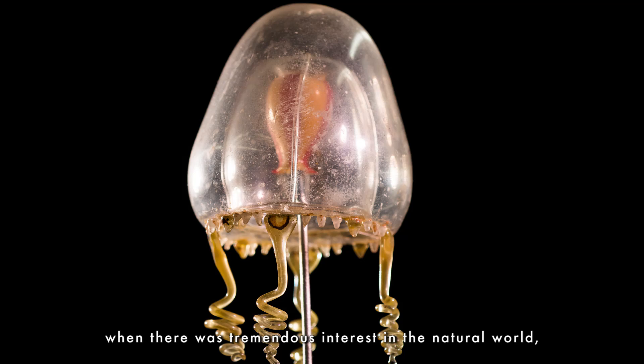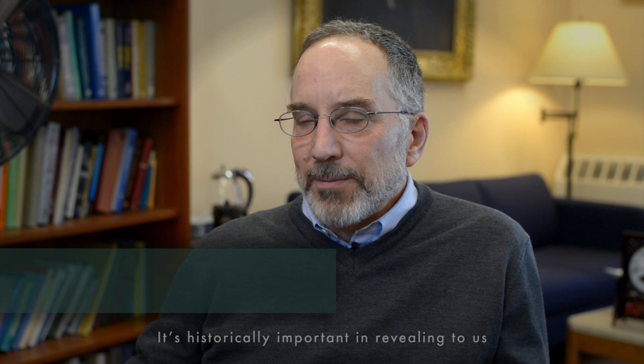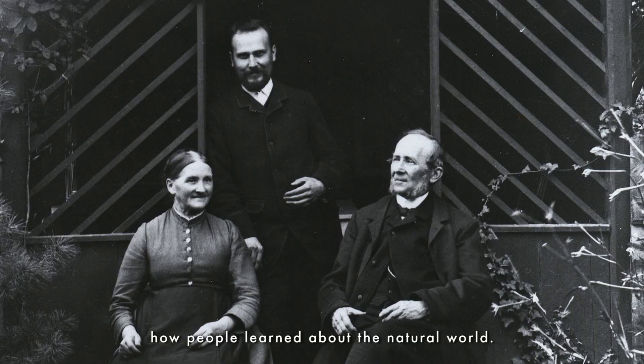There was a period after Darwin when there was tremendous interest in the natural world, and those who could afford it were clamoring to get examples of life and to put on display, in many cases in their homes. It's historically important in revealing to us how people learned about the natural world.